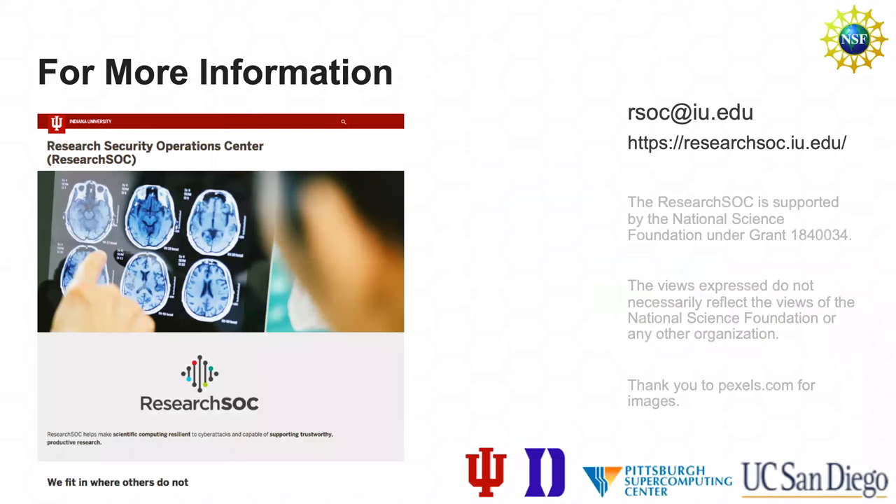There's more information available. You can email rsoc@iu.edu, visit us at researchsoc.iu.edu, or contact any of the people giving this talk. We've done a lot of work to make sure we're addressing the needs of science and not just throwing up another generic SOC.